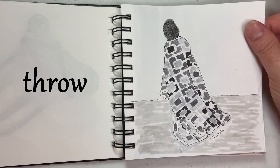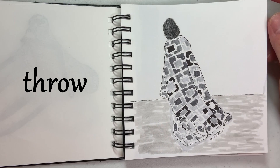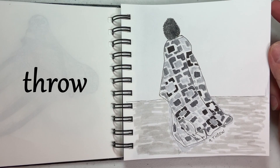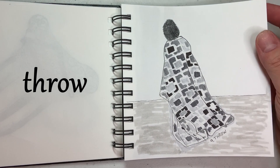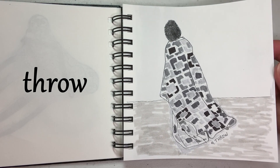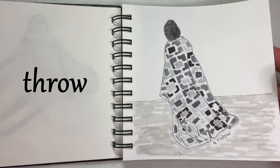Day nine was throw, and this is actually from a picture we have in a photo album. That's my youngest son — I had made him a quilt. This was many years ago and he was modeling it for me. I had a quilt blog at the time, so I drew that from that picture.